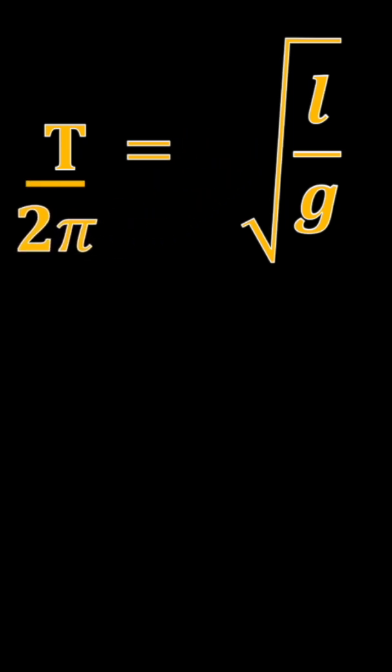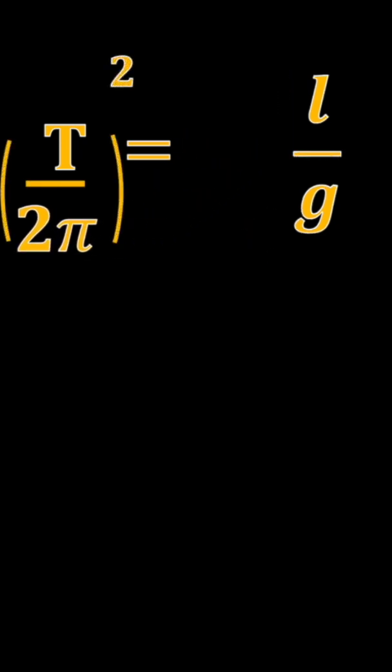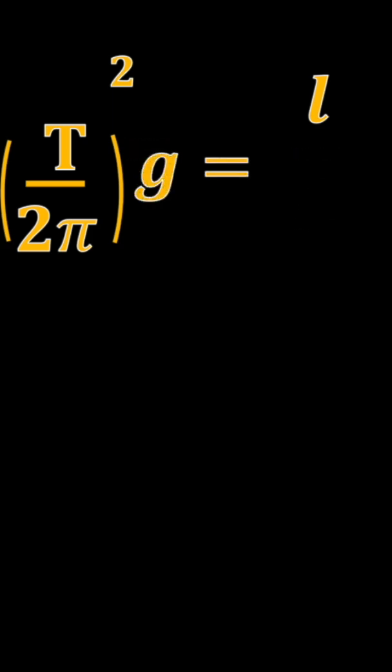Let's do a quick rearrangement: divide by 2π, then square both sides — square T over 2π, multiply by g — and now we have our equation to solve for the length of this big pendulum.